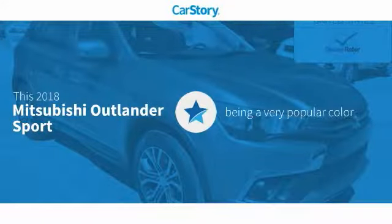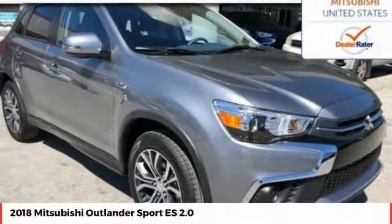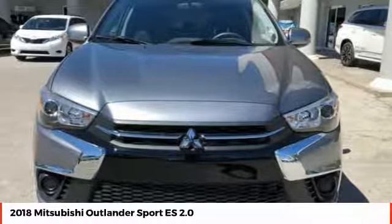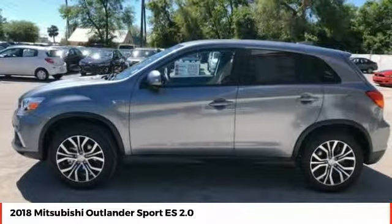Our story research indicates this vehicle as being a very popular color with these ratings. Take a ride in the 2018 Outlander Sport. The all-new Outlander Sport features a fuel-efficient engine paired to either a five-speed manual or a continuously variable transmission, and comfortable accommodations for five.